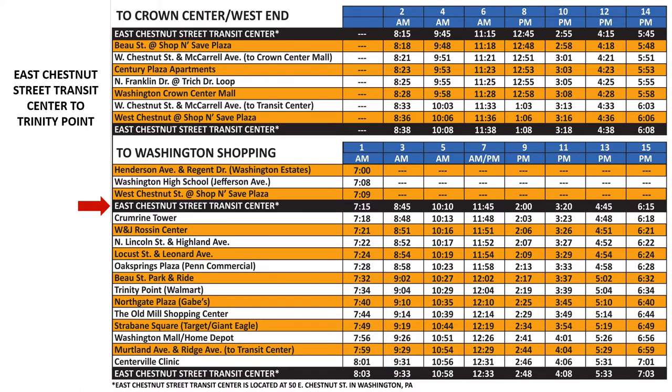First, choose the location that you will be getting on the bus. We'll start at East Chestnut Street Transit Center. Next, move across the row to the time that you plan on leaving for your destination. We'll catch the 10:10 a.m. bus.